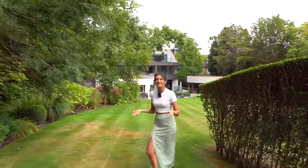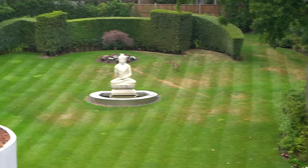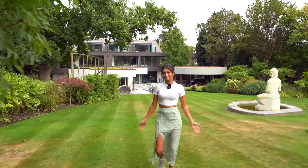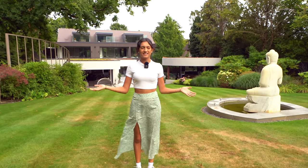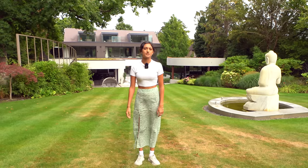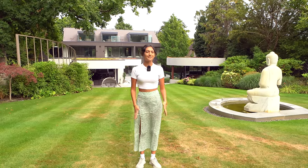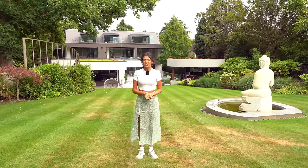Looking back at the house from the garden, it's exceptional — the design is absolutely awesome. Now we're heading upstairs to the bedrooms.